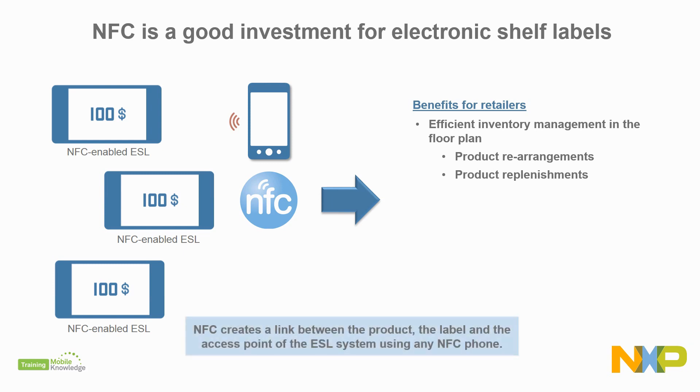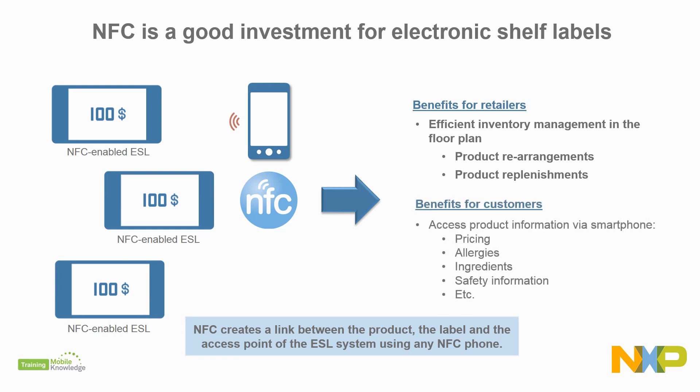Thanks to NFC, we can create a link between the product, the label, and the ESL access point using any available NFC phone. On top of that, with NFC, customers can access product information such as pricing, allergies, ingredients, safety information, and many more using their smartphones.